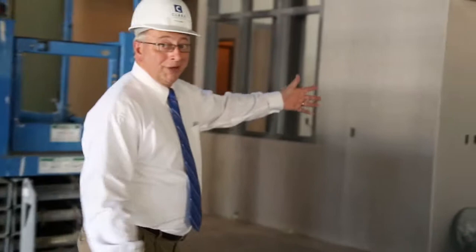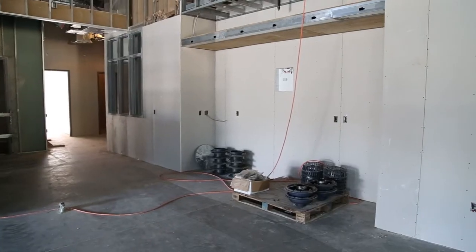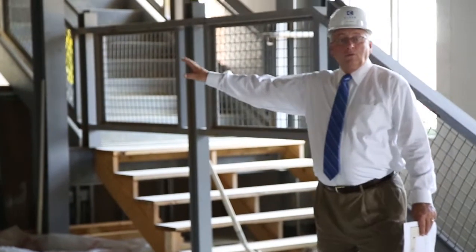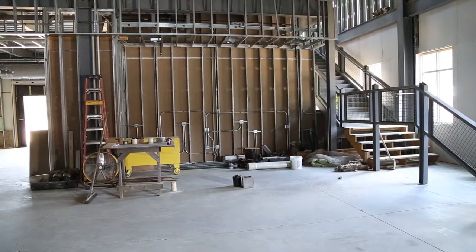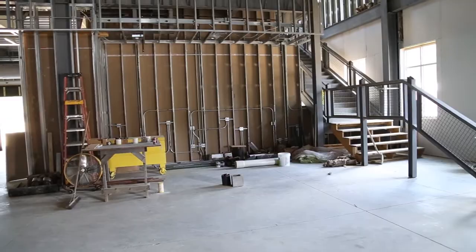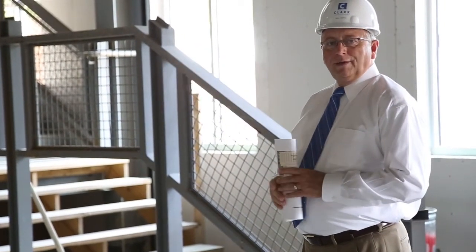The welcome center and registration desk will feature digital signage, as well as digital signage in other parts of the building. This inset area here will be devoted in memory of Dr. J.E. Cobb. The previous library was named the J.E. Cobb Library and we will commemorate the memory of him in this area.